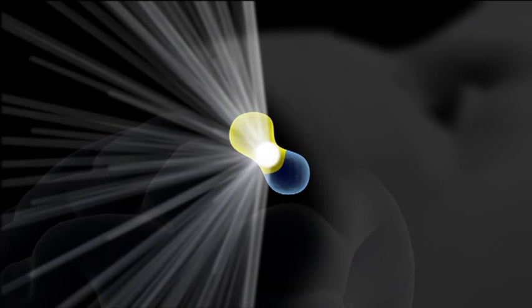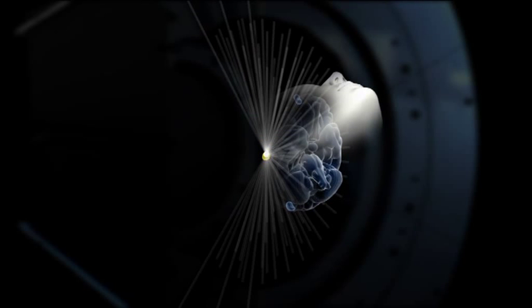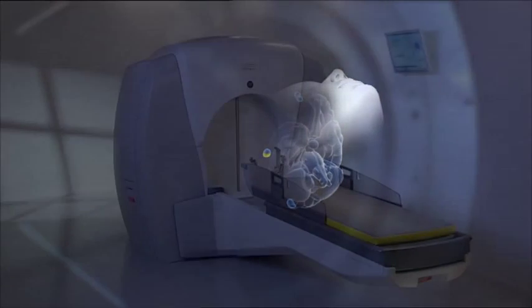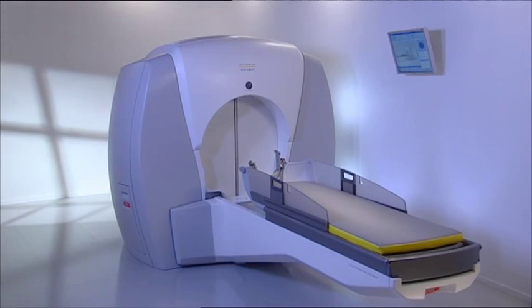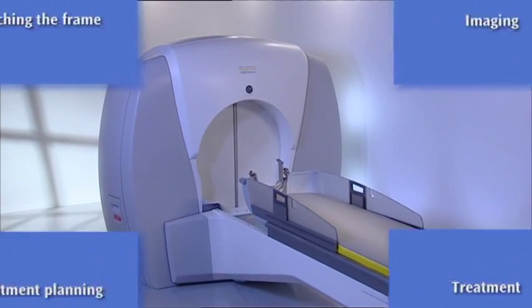This can be compared with the principle of a magnifying glass in the sun. Through small pre-programmed movements of the head into different positions, the shape and dose of radiation is optimized to affect only the target, without damaging the surrounding healthy tissue. In most cases, a single treatment will be given.